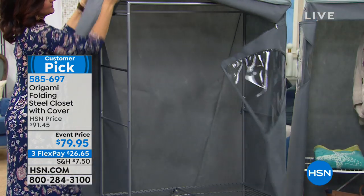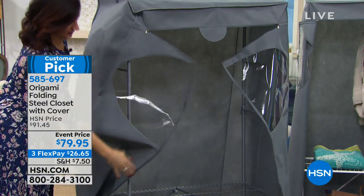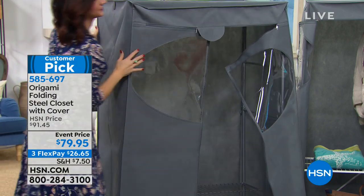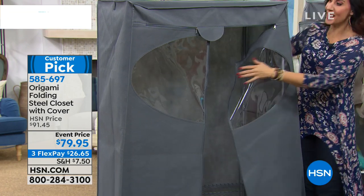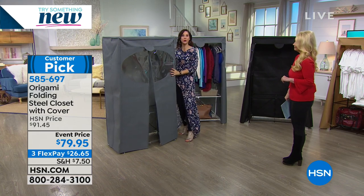Most of us have walk-in closets with a big open space right in the middle. This could go right in the middle of your walk-in closet — it just gives you storage where you need it most.